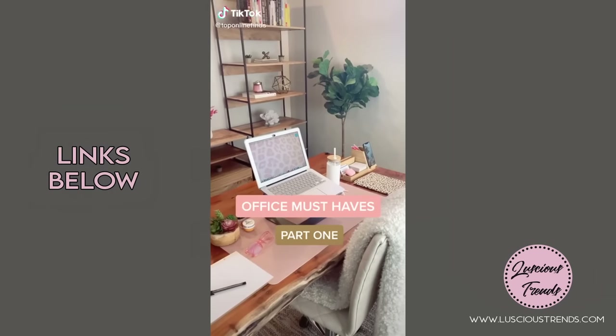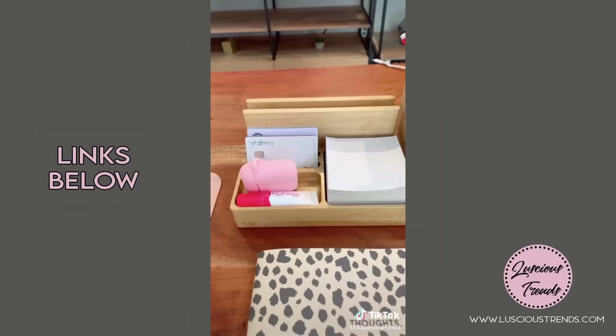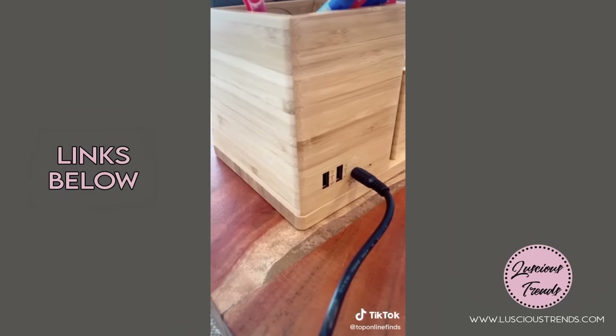Office must-haves part one: these blue light blocking glasses that help prevent headaches from staring at a screen, and this bamboo organizer that also has a built-in wireless charger for your phone.